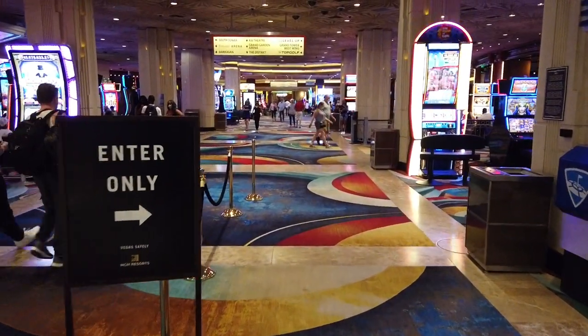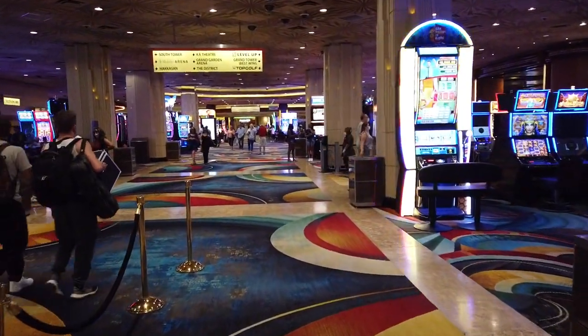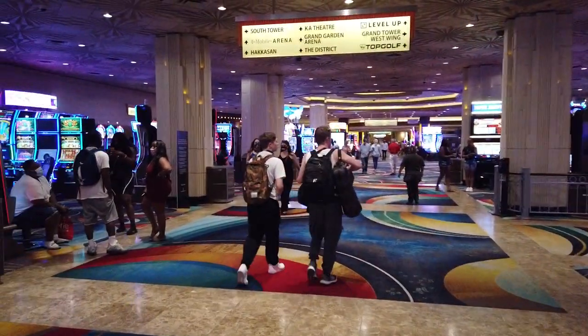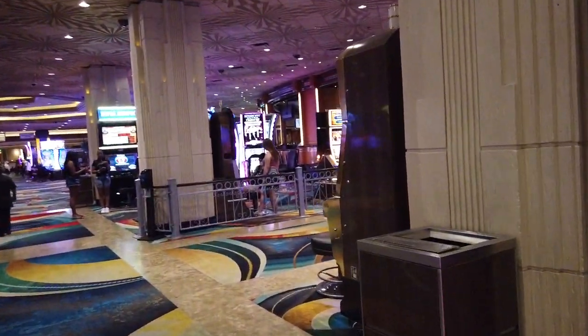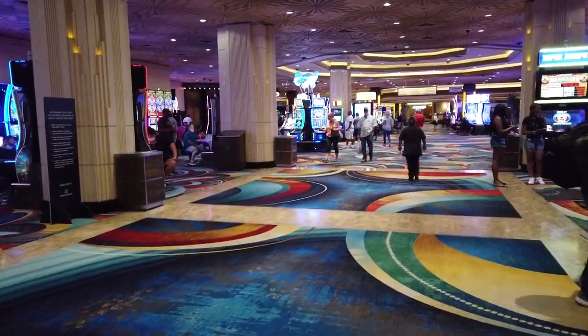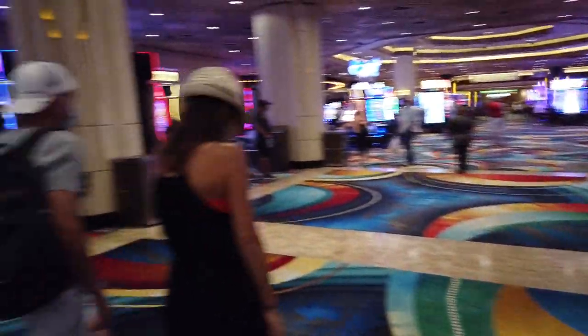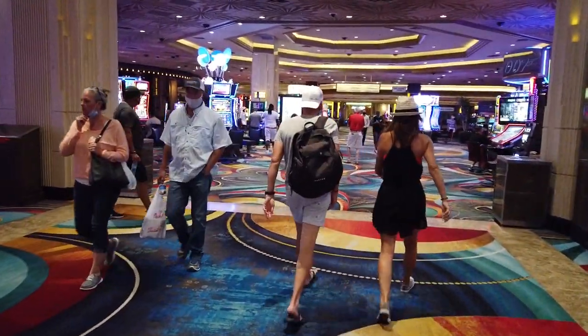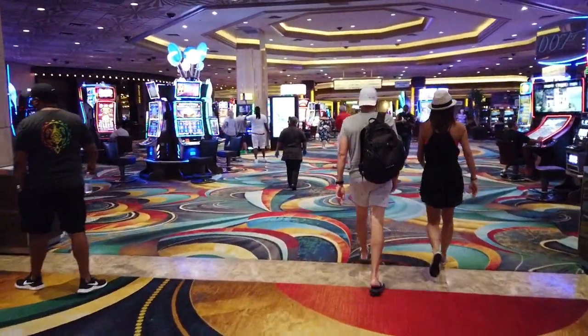Entering the casino now, guys — the largest casino in all of Clark County at 171,000 square feet of just pure gaming space. And it's bumping right now, which is actually pretty surprising for a Thursday afternoon. The afternoon and evening seems to be really popular right now.